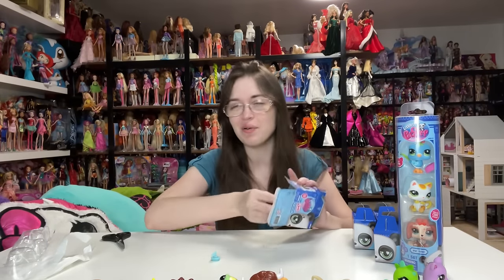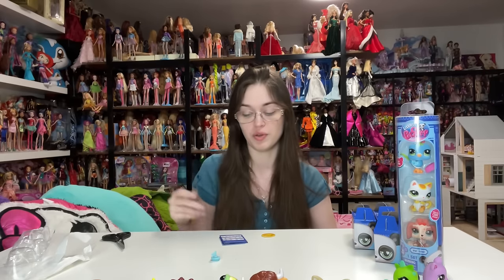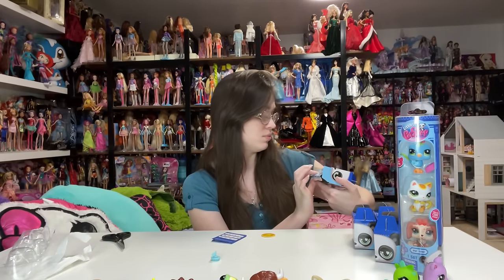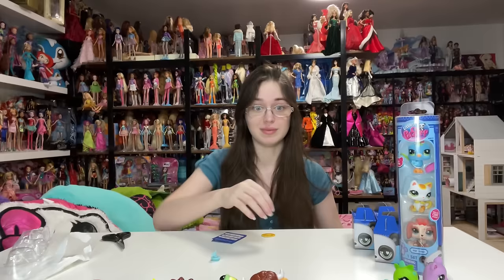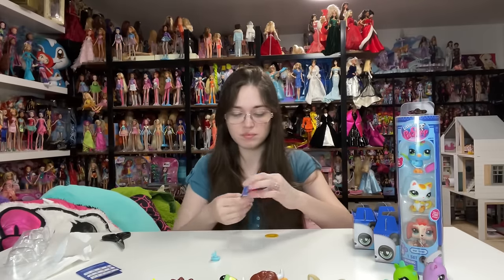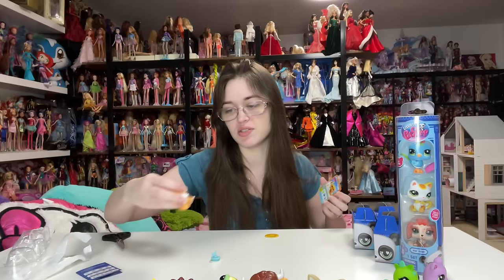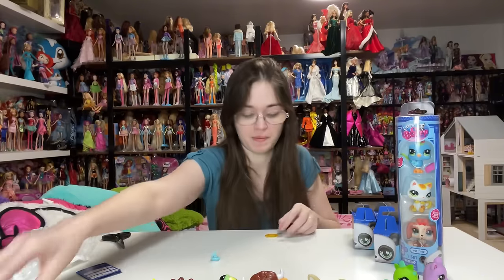I think that one's definitely gonna be one of the more popular ones — one of the harder ones to get if people know the codes and are digging in the blind boxes. This one comes up as number 10. This is a Sassiest pet. I don't think this one has the star implemented anywhere in the design, but that's fine.